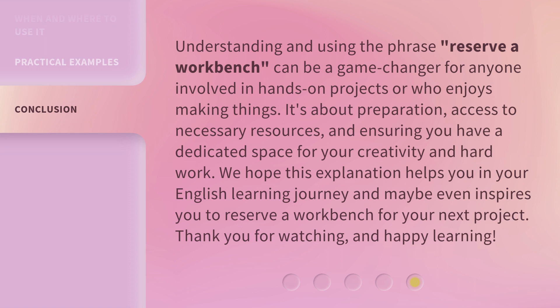We hope this explanation helps you in your English learning journey and maybe even inspires you to reserve a workbench for your next project. Thank you for watching and happy learning!